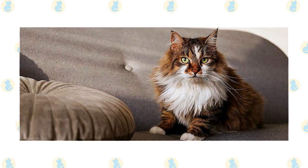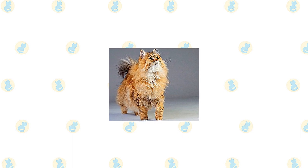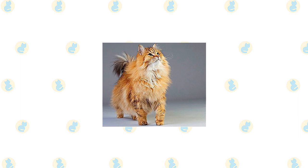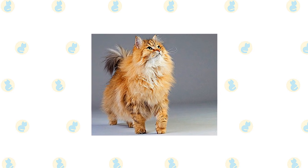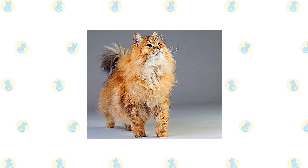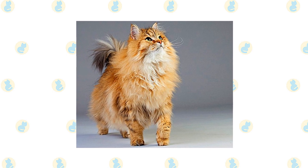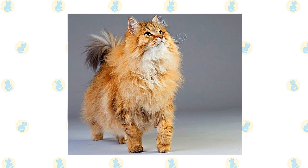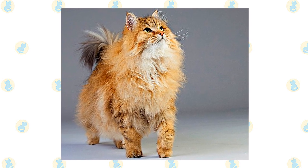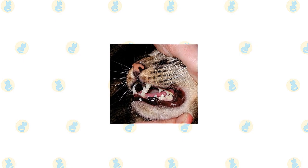The Siberian's thick triple coat should be combed or brushed a couple of times a week to prevent tangles or mats. The coat will shed seasonally in spring and fall, requiring more frequent grooming during those times. A bath is rarely necessary — which is fortunate, because the coat is highly water-resistant and it can be difficult to get a Siberian wet enough to shampoo him. Most of the Siberian's growth occurs in his first year and a half, and the breeder may recommend kitten food during that time to ensure proper nourishment.